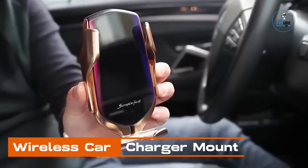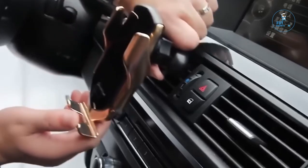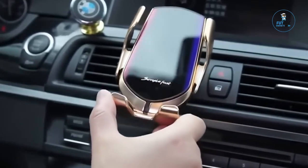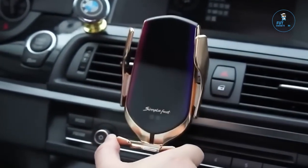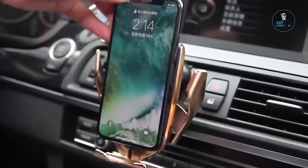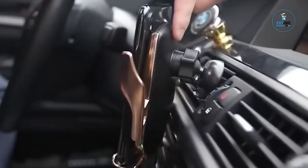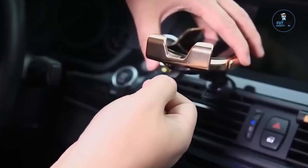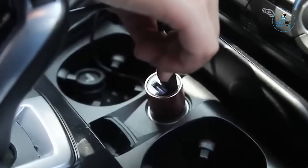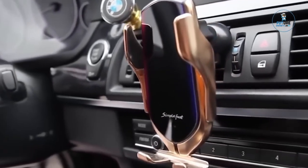Wireless Car Charger Mount: The wireless car charger mount seamlessly integrates convenience and technology into your daily commute. Crafted for efficiency, it features a secure phone mount with wireless charging capabilities. Designed to fit various smartphone sizes, the mount ensures a snug and stable grip during travel. The wireless charging functionality eliminates the need for cables, allowing for effortless charging while on the road. With a sleek and adjustable design, this car charger mount provides a hands-free solution for navigation, calls, or music playback.